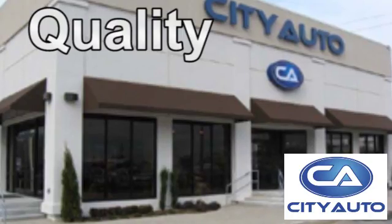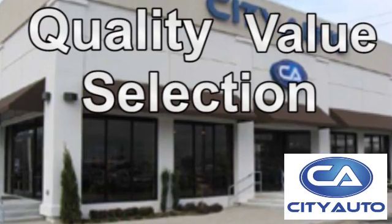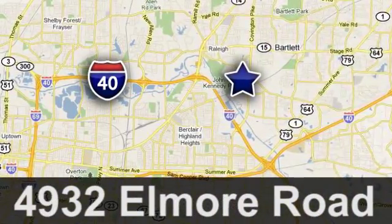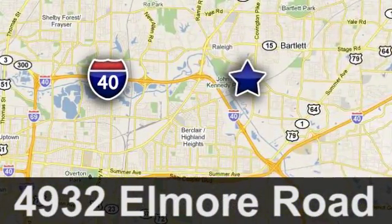Quality, value and selection. CityAuto. Shop where the dealers shop. CityAuto. Just minutes from anywhere in the Memphis metro area. Off I-40 West, off Exit 10.